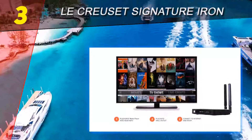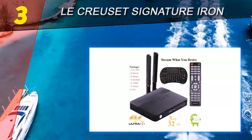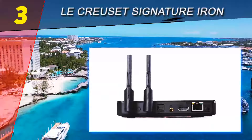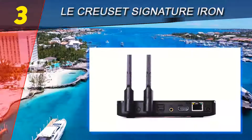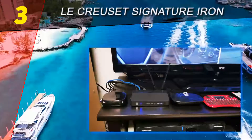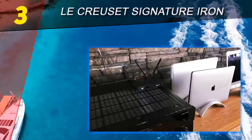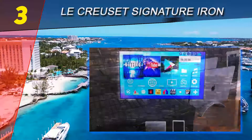Halfway through our list at number 3, the Le Creuset Signature Iron skillet. Le Creuset is known for its high-end enameled cast iron dutch ovens, and this 11.75 inch skillet is made with the same quality and attention to detail. The black enameled interior is resistant to staining and dulling, and the exterior matches other Le Creuset cookware, so you can buy a pan to match or complement your existing cookware.